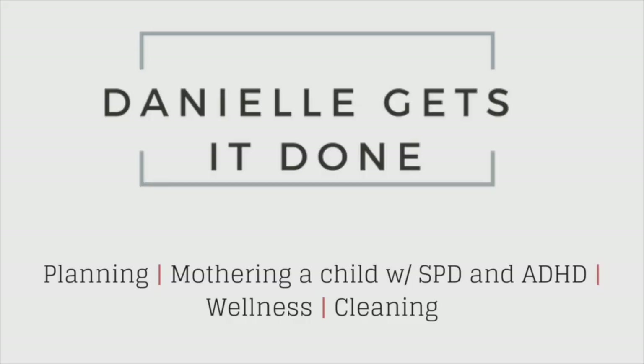Hey guys, it's Danielle with Danielle Gets It Done, and today I am showing you what is in my diaper bag. I love my diaper bag. It's made by Hoffmall, and they are sponsoring this video, so thank you to them. I'm excited to tell you that Hoffmall is giving one of these diaper bags away to one of my viewers, so see the description box below for rules on entry, and good luck.